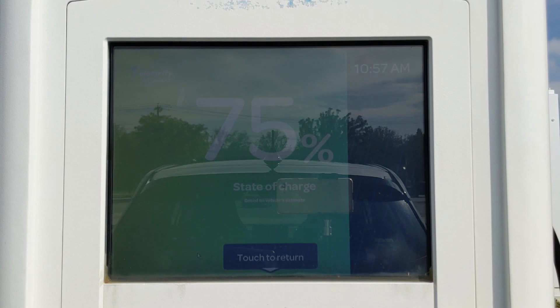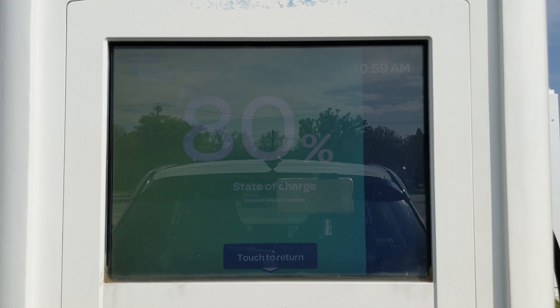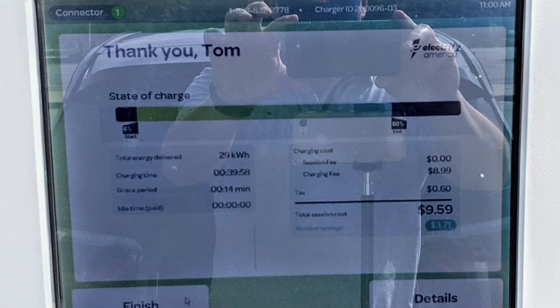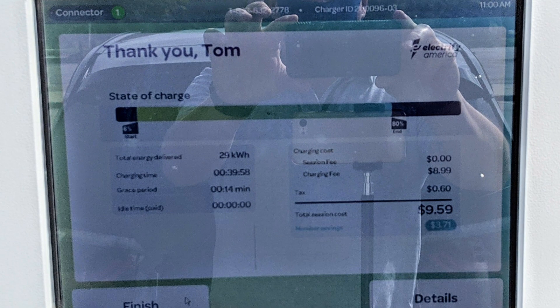It took thirty nine minutes and fifty eight seconds to finish this charging session. That beats BMW's forty minute promise by two seconds, so they're not lying. However, that promise of zero to eighty percent in forty minutes is for the BEV i3. This is the range extender, so we actually only took in about seventy four percent charge because we started at six percent state of charge. So you would think it would finish a little bit earlier.